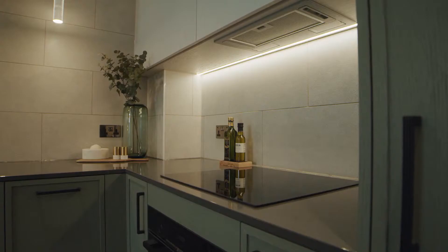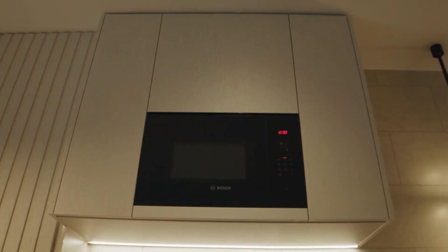With the kitchen, I wanted to make sure the texture on the door had a texture and a pattern to it, so it's got that real sort of tailored, crafted feel to it.